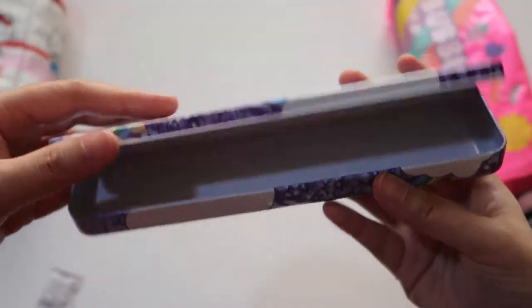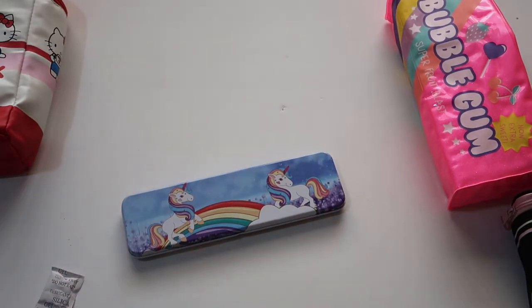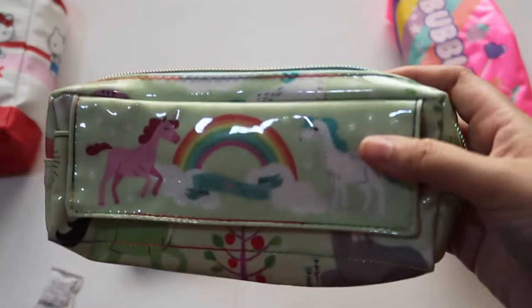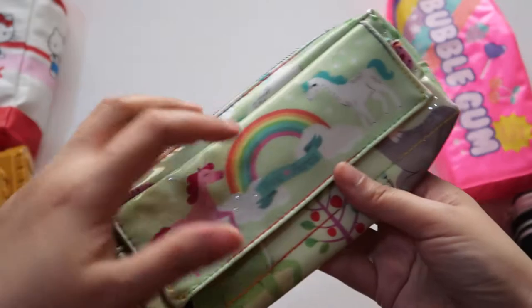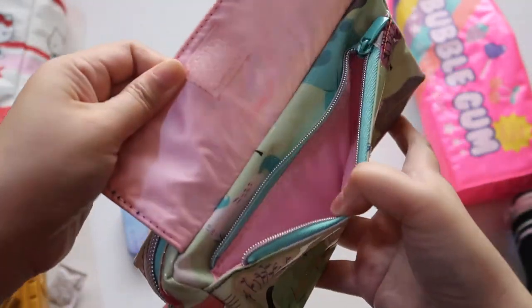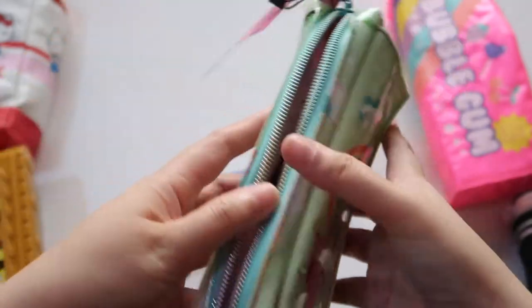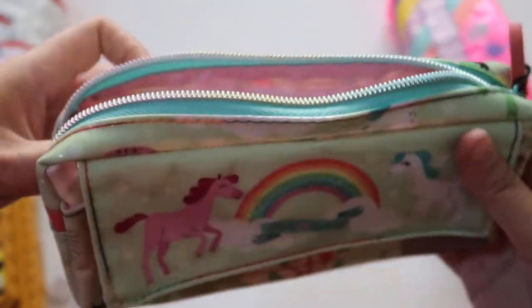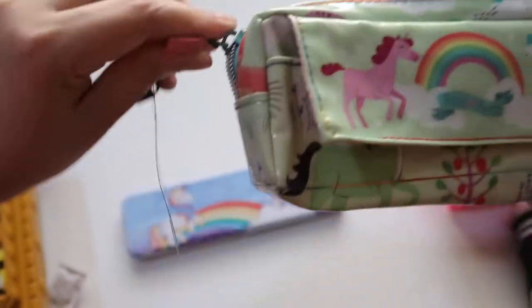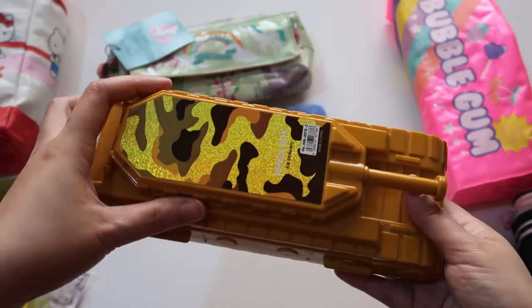Another is this unicorn tin case. And I have more — my unicorn Paper Chase pencil case. It has an opening here with a zipper, and one more compartment where I placed some unicorn washi tapes from Daiso. This is very pretty.